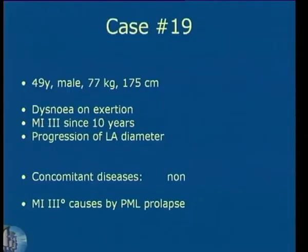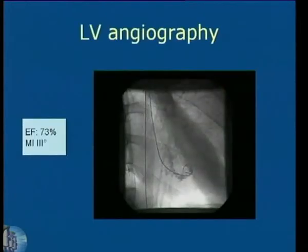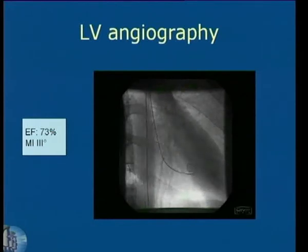So I'll start from the beginning. Our robotic mitral valve case is 49 years old. He had dyspnea on exertion and mitral regurgitation since 10 years, and now he suffers from progression of the LA diameter. Looking at his angiogram, he had an ejection fraction of 33% and you can see the mitral regurgitation, which is grade 3.